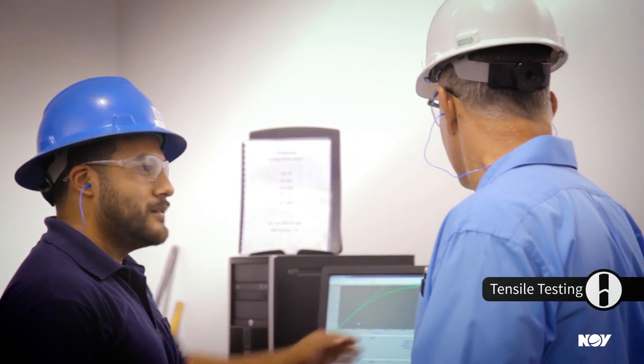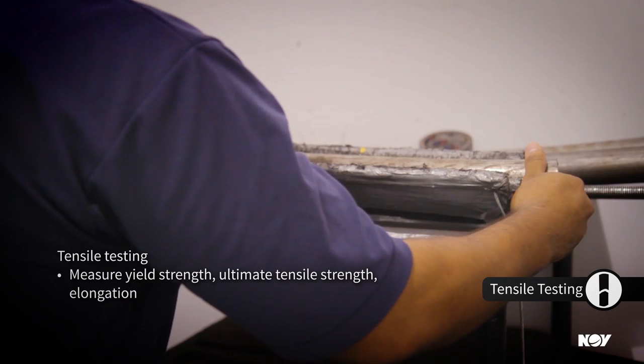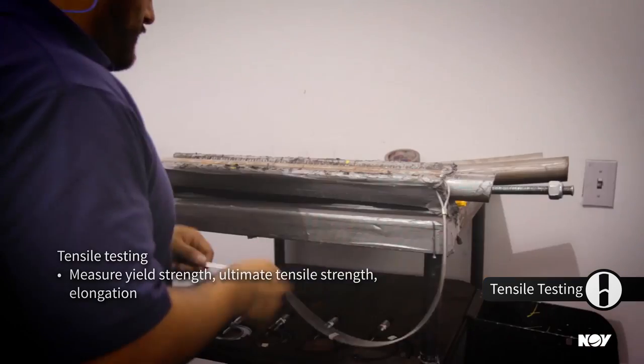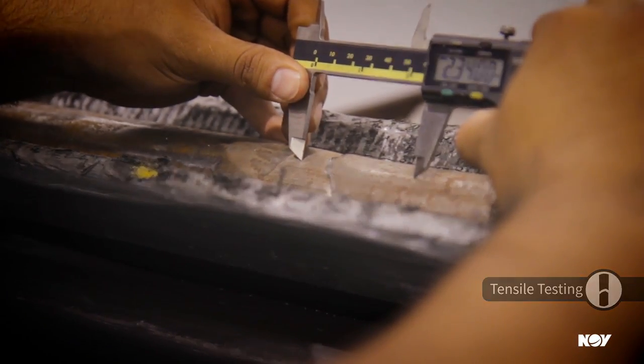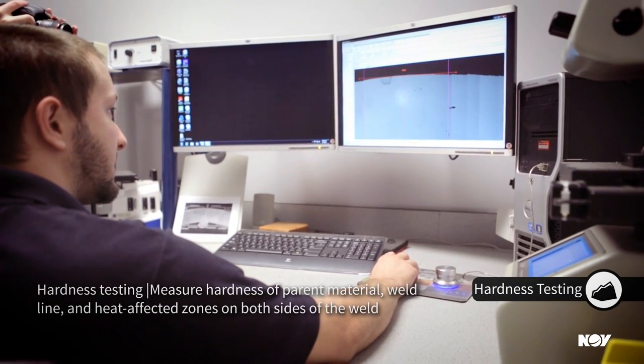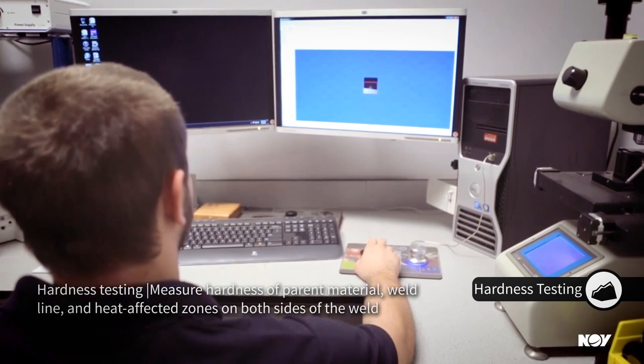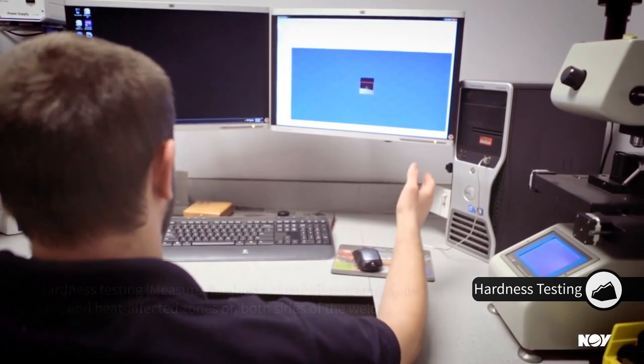Tensile testing measures full-section tubing samples from the beginning and end of each milled length for yield strength, tensile limit, and elongation. Hardness testing measures the hardness of the parent steel material, the weld line, and the heat-affected zone on both sides of the weld.